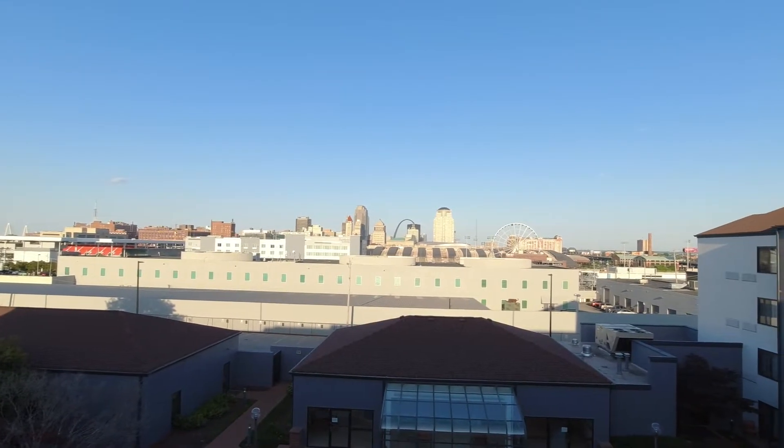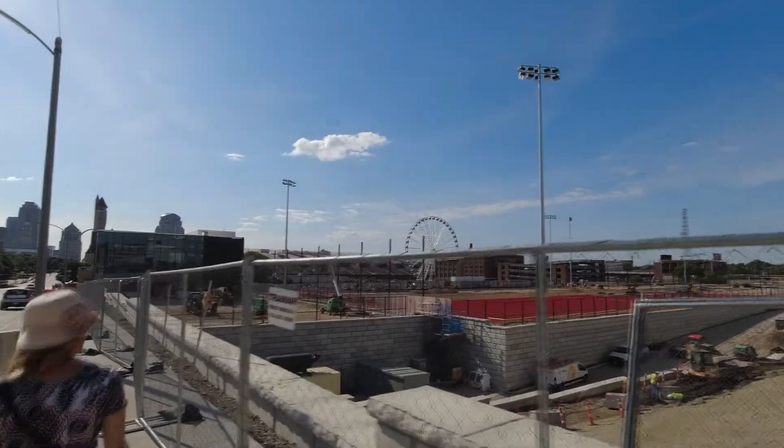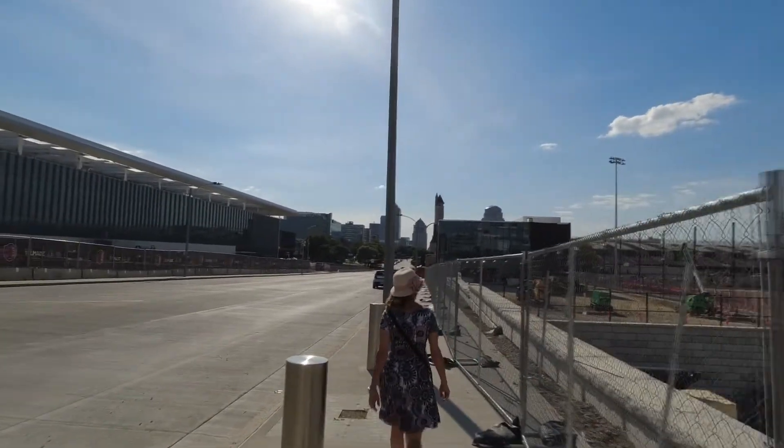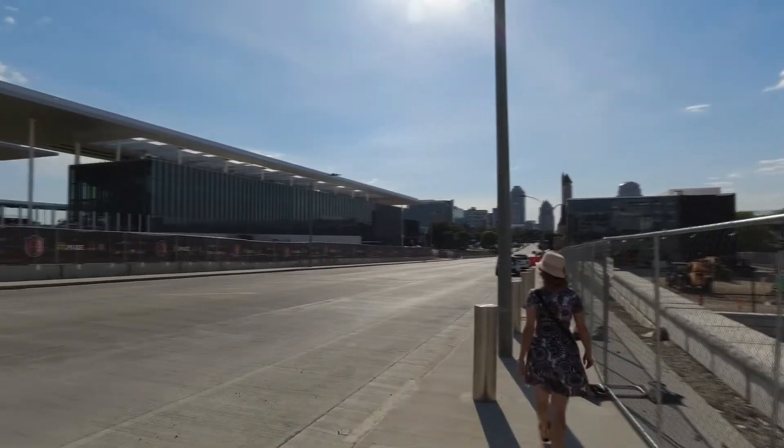This is the cool view we had from our room. As is typical for us, we started without much of a plan, but we knew where we wanted to start — the famous Gateway Arch at the end of Market Street.